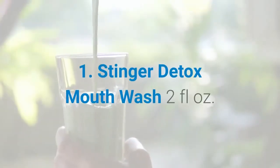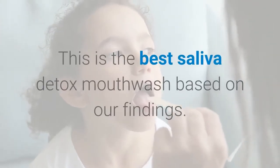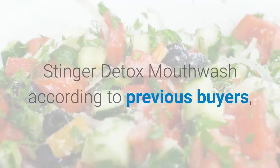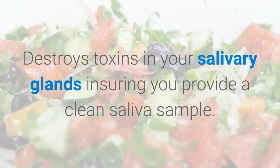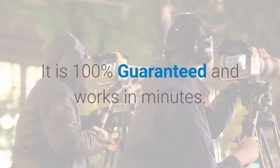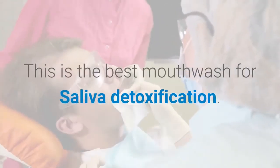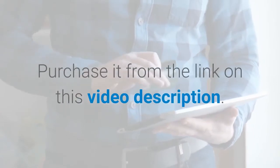Number 1: Stinger Detox Mouthwash 2 Fluid Ounces. This is the best saliva detox mouthwash based on our findings. Stinger Detox Mouthwash, according to previous buyers, destroys toxins in your salivary glands, ensuring you provide a clean saliva sample. It is 100% guaranteed and works in minutes. This is the best mouthwash for saliva detoxification. Purchase it from the link in this video description.